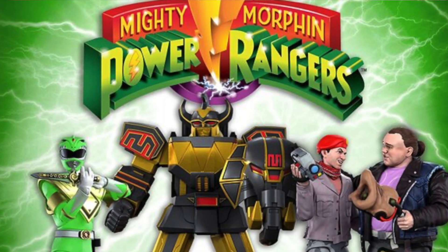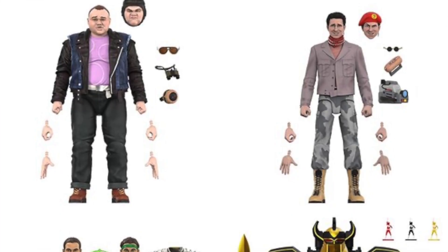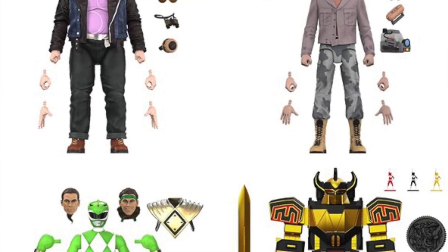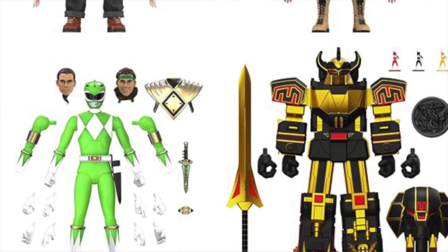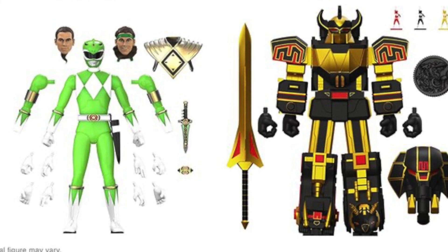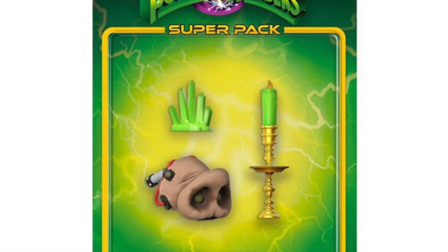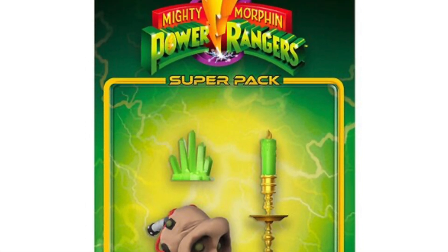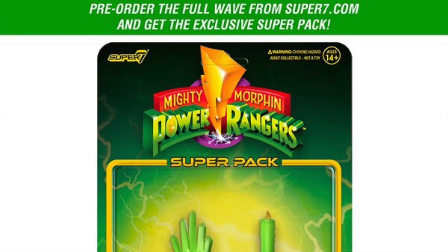Also going up for pre-order this week is the newest wave of Power Rangers Ultimates figures — this is wave five. The wave includes Bulk, Skull, a Black and Gold Megazord, and a Glow in the Dark Green Ranger. These are available for pre-order at our sponsors Big Bad Toy Store and Entertainment Earth. If you go directly and order all four figures from Super7, they'll throw in an accessory pack with Bulk and Skull's small detector, a Power Crystal, and a Green Candle that both glow in the dark.